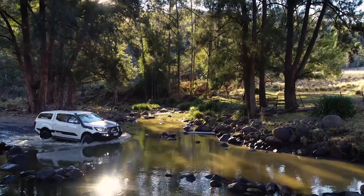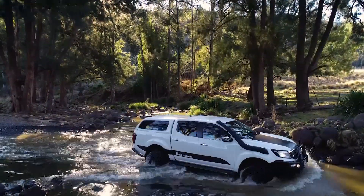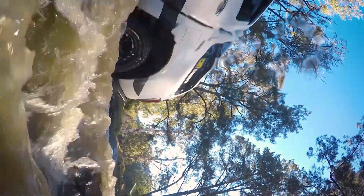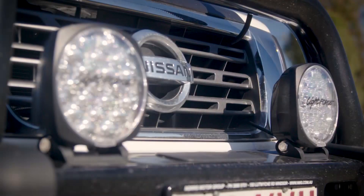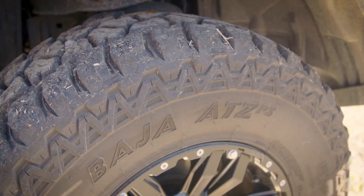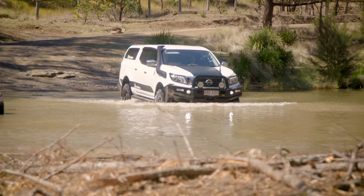The guys at 4x4 Megastore really helped me set the car up. A lot of good advice, really expert. The workshops are great — the guys know what they're doing when they're putting the gear on and setting the car up. It comes in handy so that when you go out on a trip, you know you're going to get out there and get back as well.